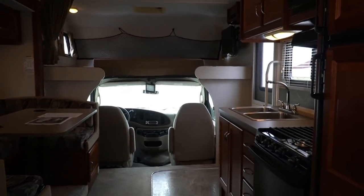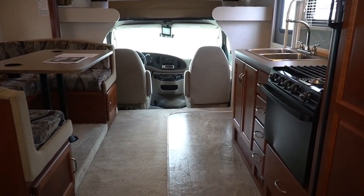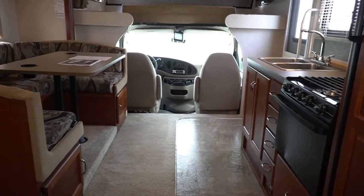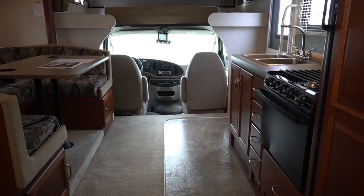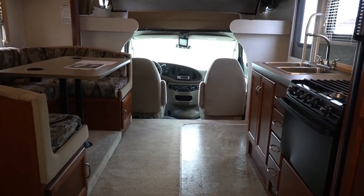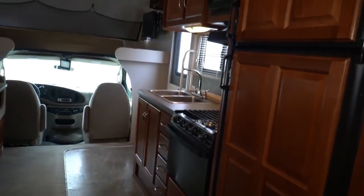Compare it to a Class B van or conversion van — you're 21 feet, so just five more feet gets you all this usable living space. If you've got relatives staying in the hospital, you can park the RV nearby, run the generator, and have a place for everybody to come relax, have a snack, use a nice bathroom. There are so many things you can do with a small motorhome that make them so much easier to justify owning. I've got a 38-footer and there are days I wish I had a smaller one.